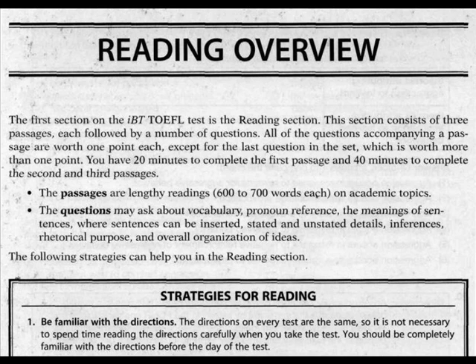This is the reading section of the IBIT TOEFL test. The first section on the IBIT TOEFL test is the reading section. This section consists of three passages, each followed by a number of questions. All the questions accompanying a passage are worth one point each, except for the last question in the set, which is worth more than one point.